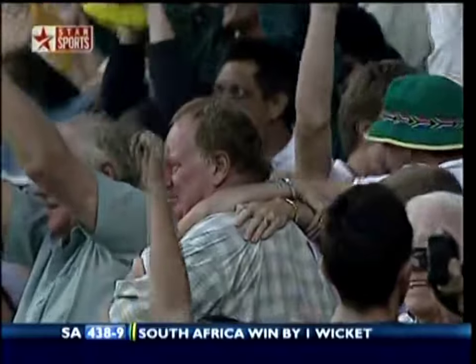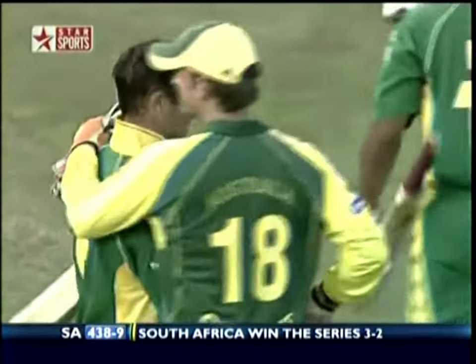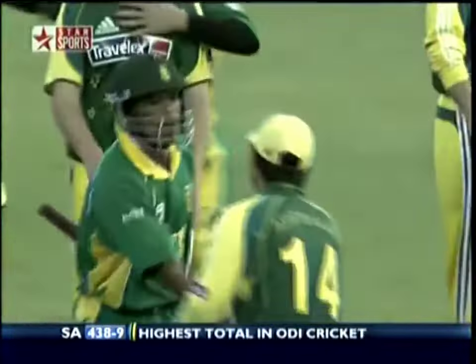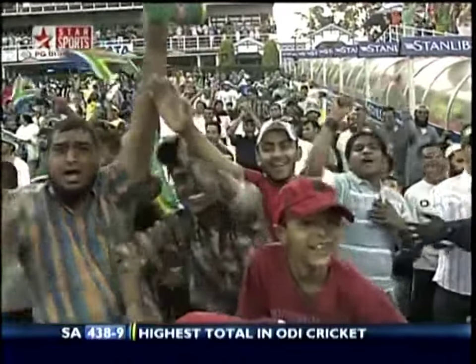I've been around the world watching this game — look at tears, they are crying out there. The South Africans are charging out onto the ground. Gilchrist shakes hands with Boucher — Ntini's on a high. Ponting cannot believe this has happened to him.